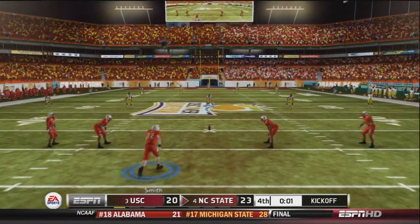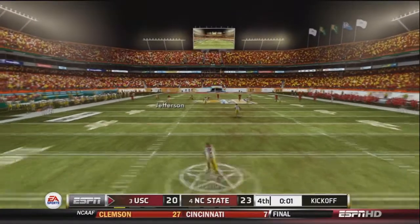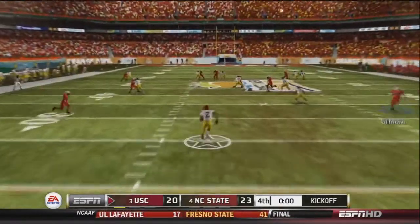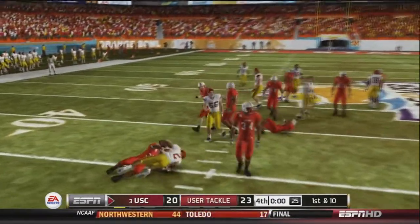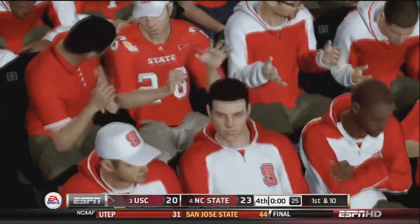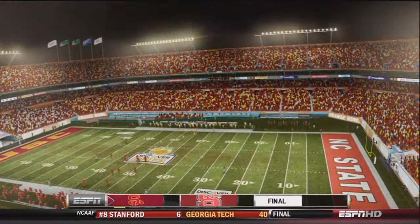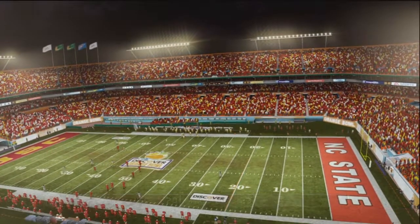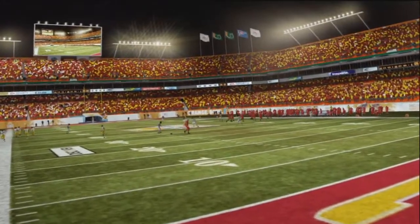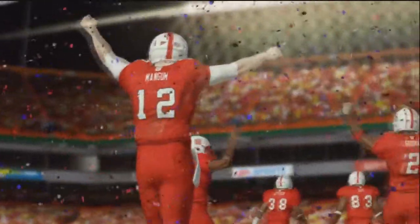The number 4 team in the nation has been beaten. On the ensuing kickoff, Oliver Smith squibs it, and it's caught by Brantley, who returns it out across the 35 before being tackled — and that will end the game. NC State comes from behind and pulls out the victory late in the 4th quarter, taking the Orange Bowl.